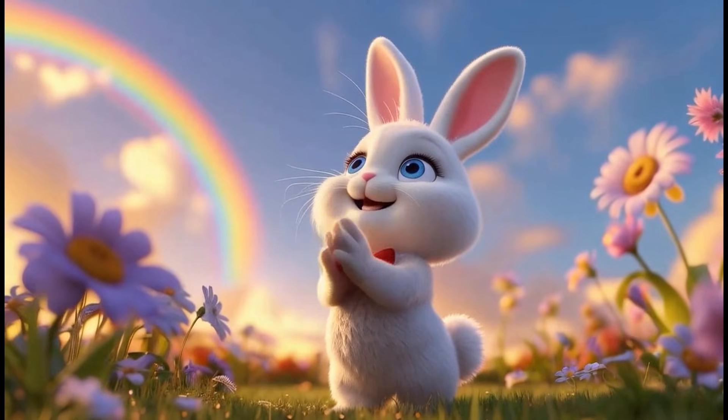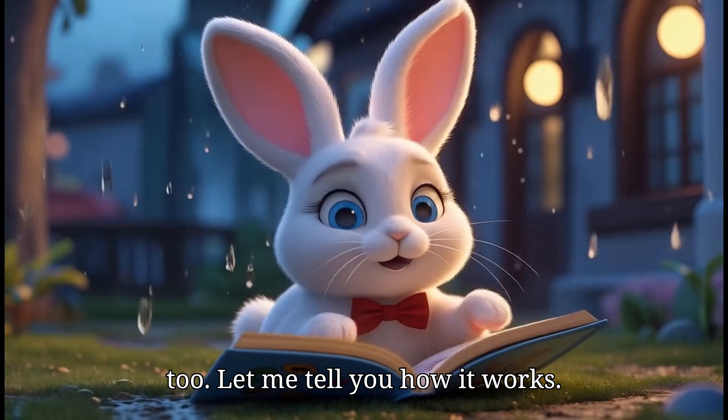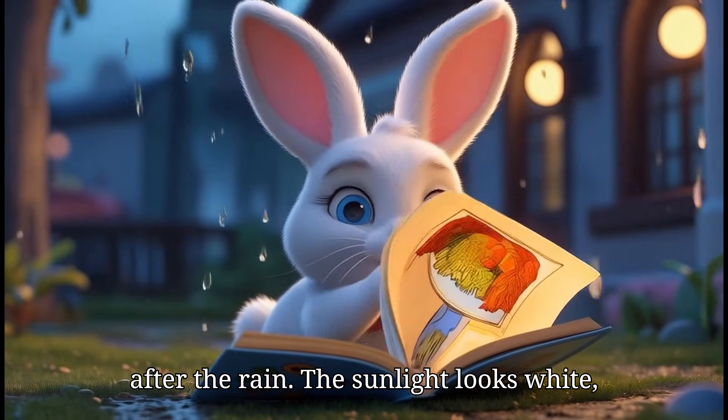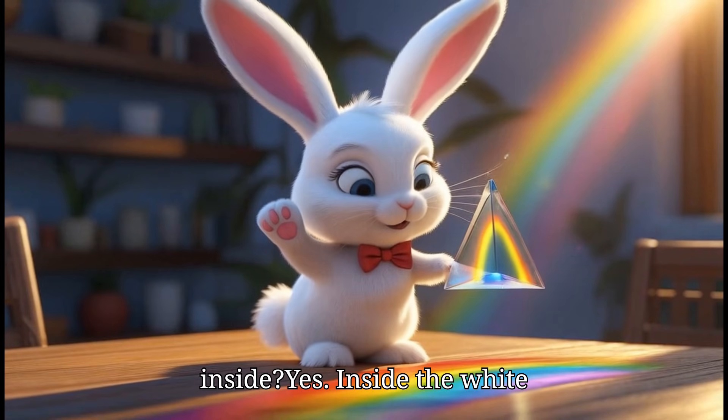A rainbow is not really magic. It's science, but science can be magical too. Let me tell you how it works. Rainbows appear when the sun comes out after the rain. The sunlight looks white, but did you know it has many colors inside? Yes!